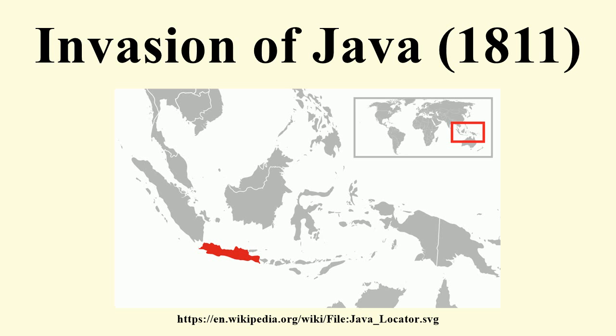though it continued to be administered and defended primarily by Dutch personnel. After the fall of French colonies in the West Indies in 1809 and 1810, and a successful campaign against French possessions in Mauritius in 1810 and 1811, attention turned to the Dutch East Indies. An expedition was dispatched from India in April 1811, while a small squadron of frigates was ordered to patrol off the island, raiding shipping and launching amphibious assaults against targets of opportunity.